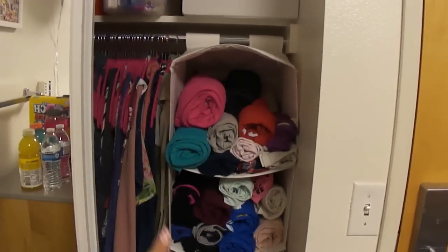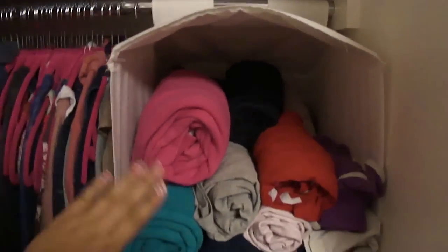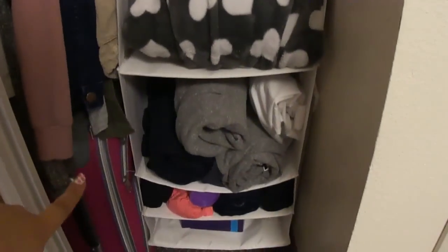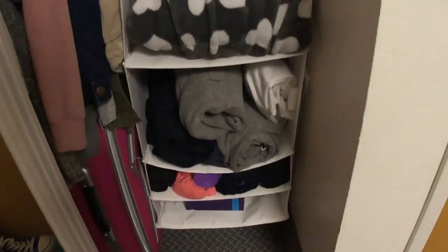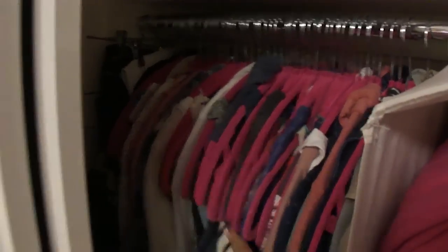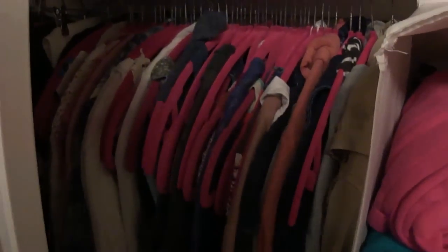This organizer right here is from Ikea. These are my PJs, and then this was like gym clothes or just t-shirts. Here's my bathrobe and then some sweatshirts and my lab coat for chemistry and bio lab. Below there I just have like clothes that I don't really wear that often. Over here I have all my clothes hung up on these pink velvet hangers — I don't really have them organized in a certain way, just some long sleeves, tank tops, and dresses. Below here I have my luggage that I use to go home on the weekends.